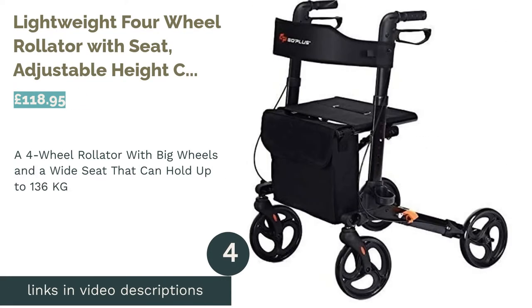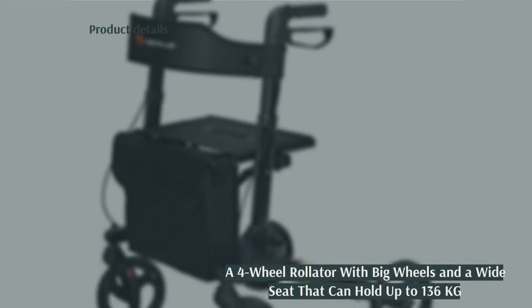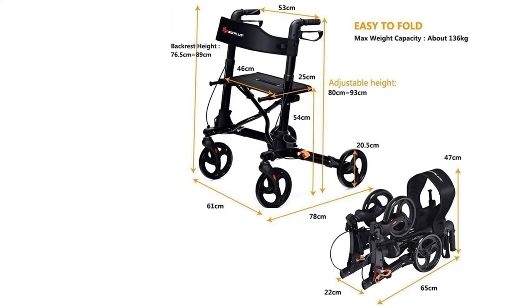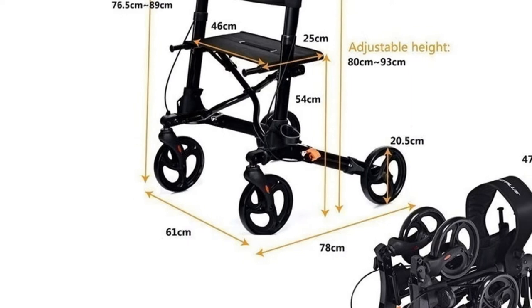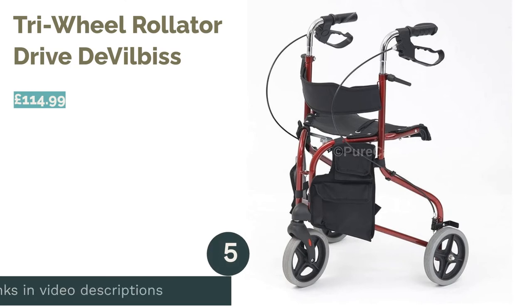The next product in our list is the lightweight four-wheel rollator with adjustable seat height by Costway. With a hefty weight capacity of 136 kilograms, this sturdy four-wheel offering from Costway is the stable rollator you've been searching for. It also has responsive loop brakes, a commendably wide seat, and a soft yet stable backrest that prioritizes comfort. The chunky 21 centimeter wheels mean this modern and stylish rollator will handle a life off-road even for longer walks. There's also a slim storage bag strapped to the front for extra brownie points.